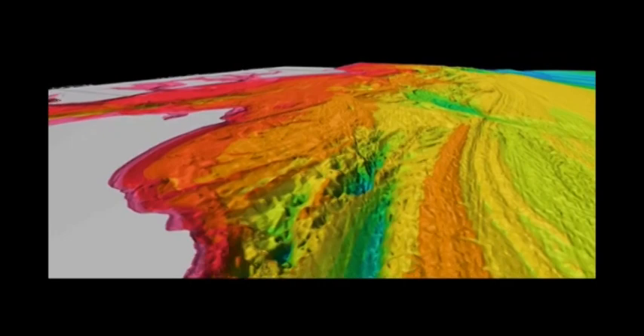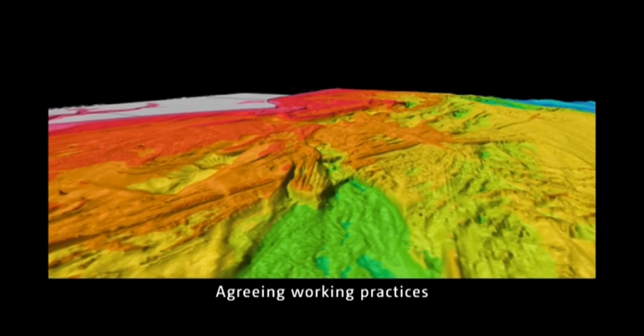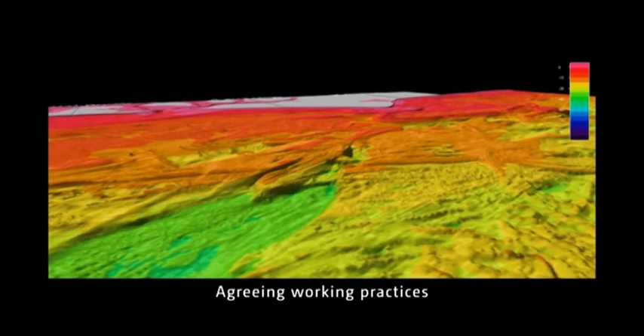Despite marine data being captured and managed to a single standard, there are ongoing challenges as to how datasets match at the offshore boundaries between neighbouring nations. This situation is apparent in the North Sea as well as in other parts of the world.